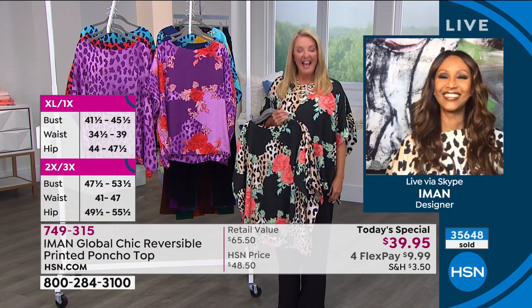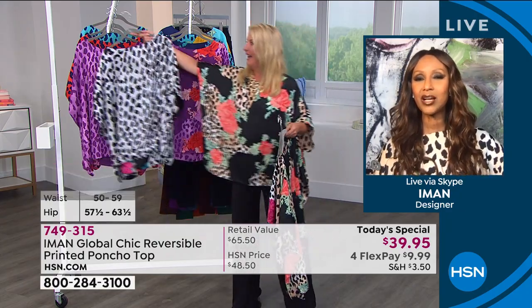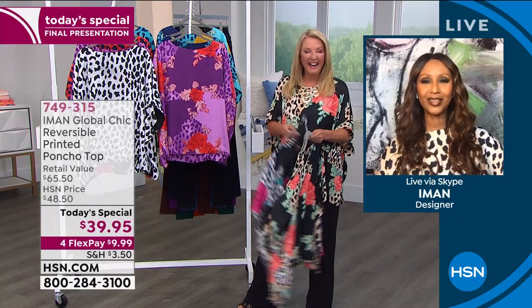Hi, darling! How did I do on that intro? We haven't talked this evening, but we're wearing the same top — you have it in the floral and I have it in the animal print. That's awesome!